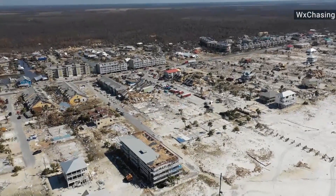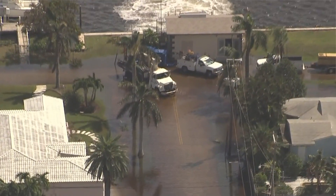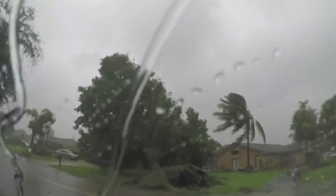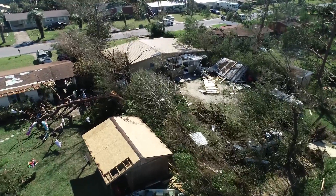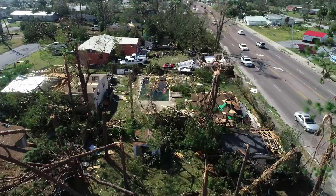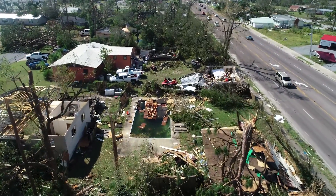We had individuals with kickbacks from chainsaws, individuals who were electrocuted, and individuals who had trees fall on top of them. Those are preventable deaths, and we've got to get better in the future about safety after the storm. There's absolutely no reason anyone should be going up on a roof or working around cable lines or power lines that might be down inside debris. Stay out of that — it's just not worth your life.